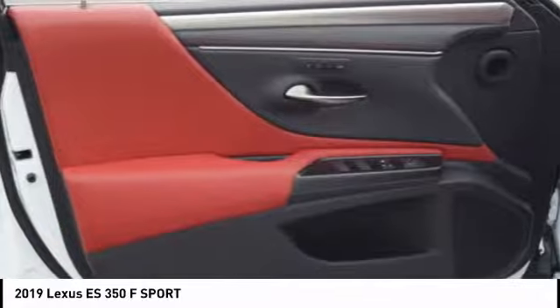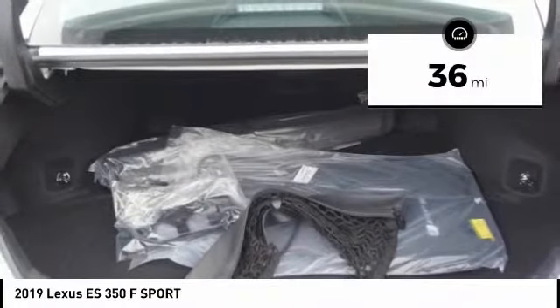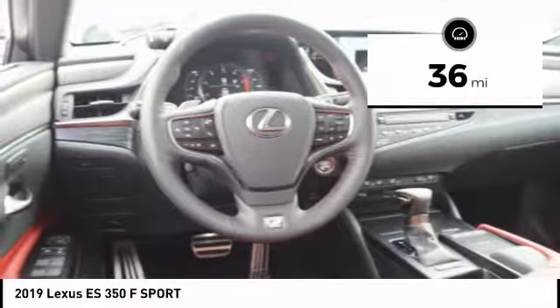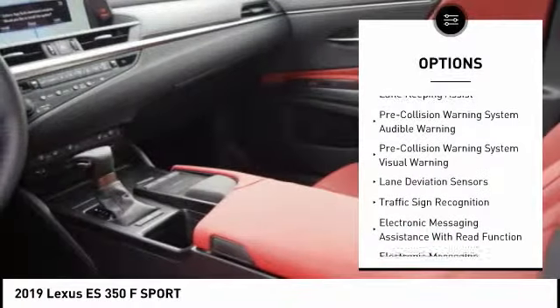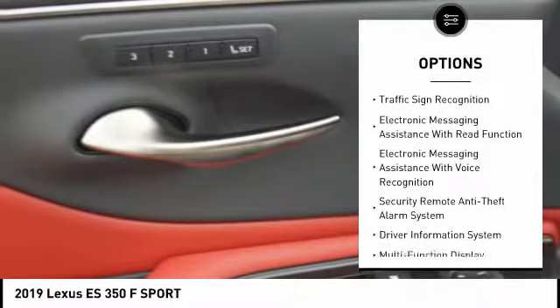The countless standard interior features transport you to a new level of luxury and convenience. This vehicle has less than 100 miles. Here are some of this vehicle's great options: stability control, traction control, airbags, front knee airbag, trip computer, and clock.